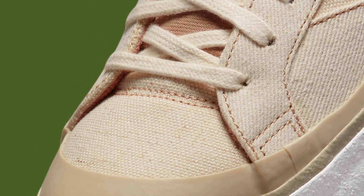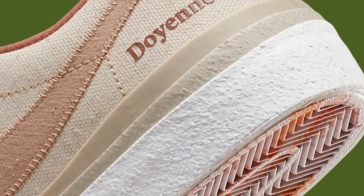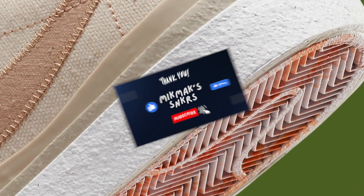Make sure to stay tuned to our Sneaker Release Dates Calendar for any updates on this exciting release. And as always, thanks for watching and don't forget to subscribe to my channel.